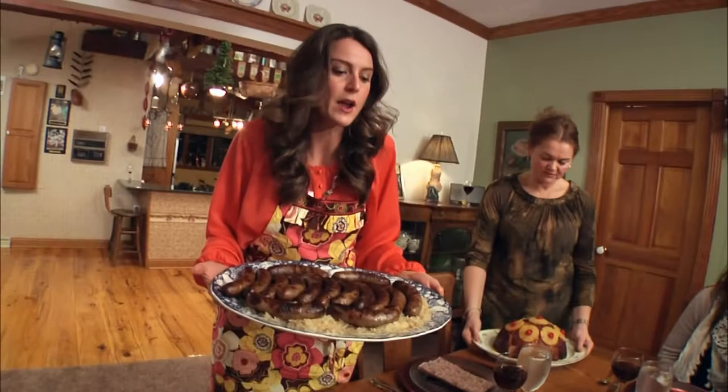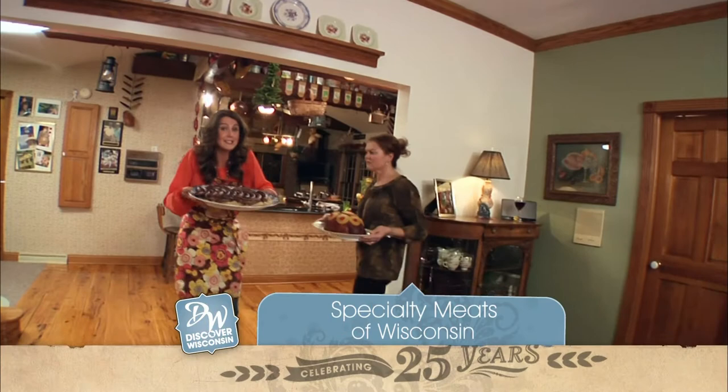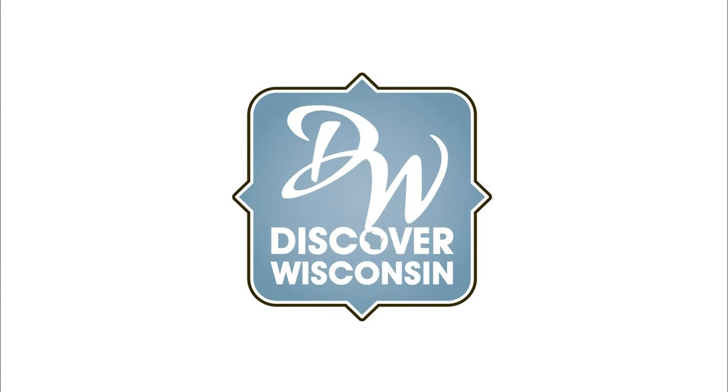You're one of those — a savvy consumer who wants to know what's in the food that you feed your loved ones. Well, then we're just gonna hold off until we discover the real story behind Wisconsin specialty meats.